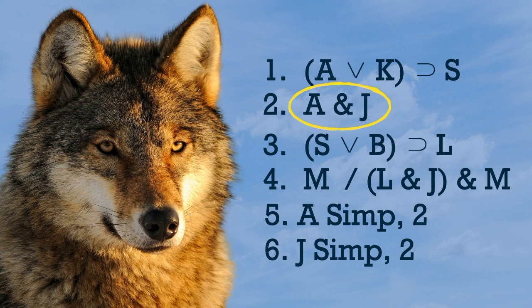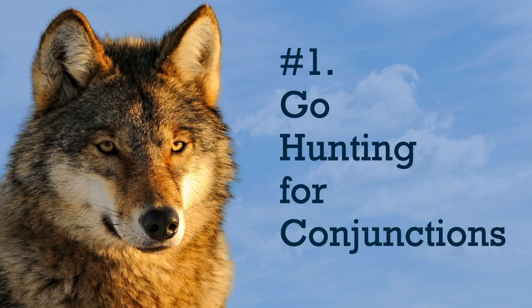No wolf ever caught prey just staring off into the horizon, and you won't complete your proof just staring at the premises. So when in doubt, go hunting for conjunctions.